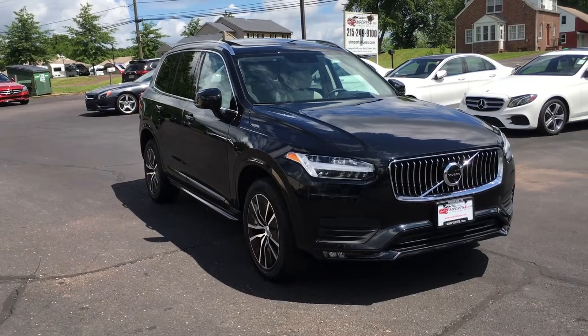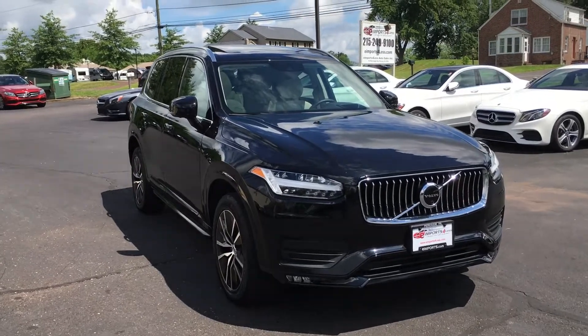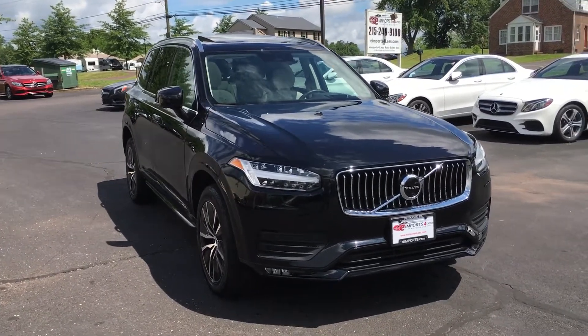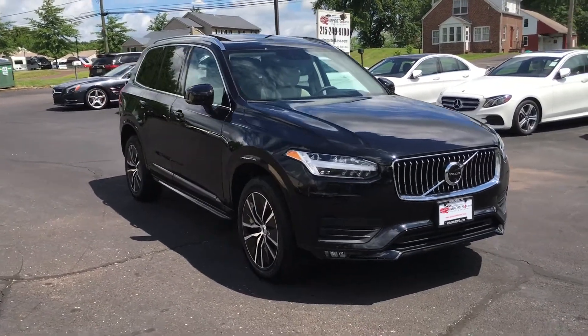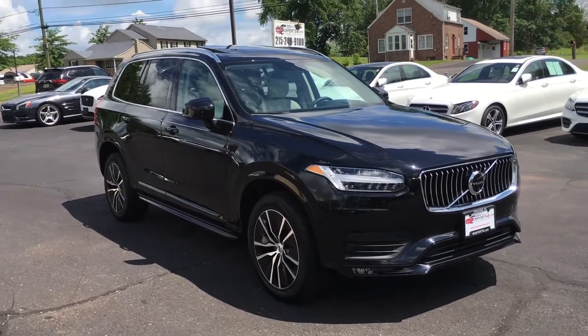Hi, George again from E-Imports for Less. Here this morning filming a short video on a vehicle that just came in to us today. What we've got here is a 2020 Volvo XC90. It's a T6 Momentum all-wheel drive model with 13,000 miles on it.